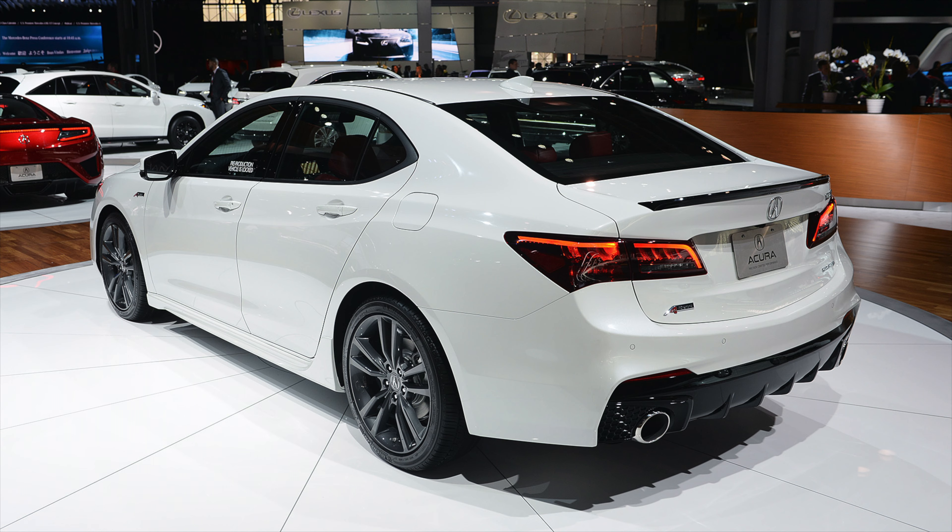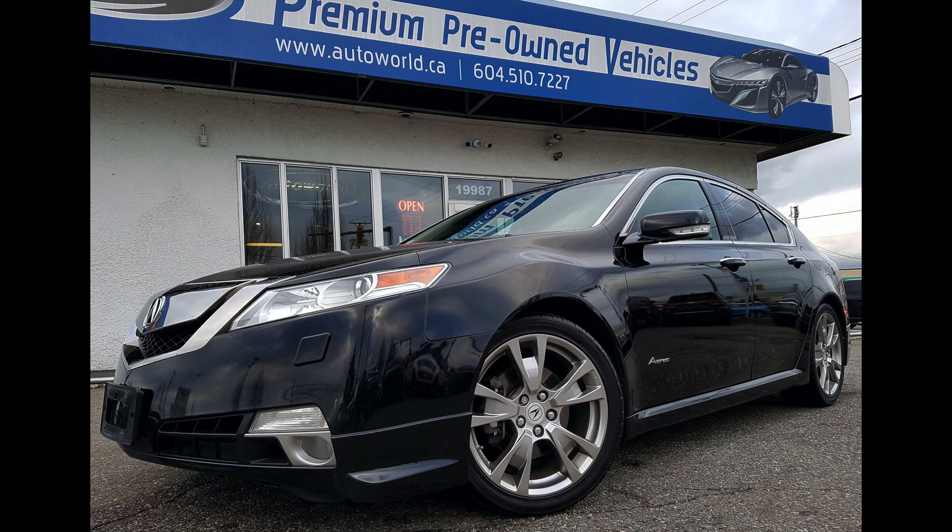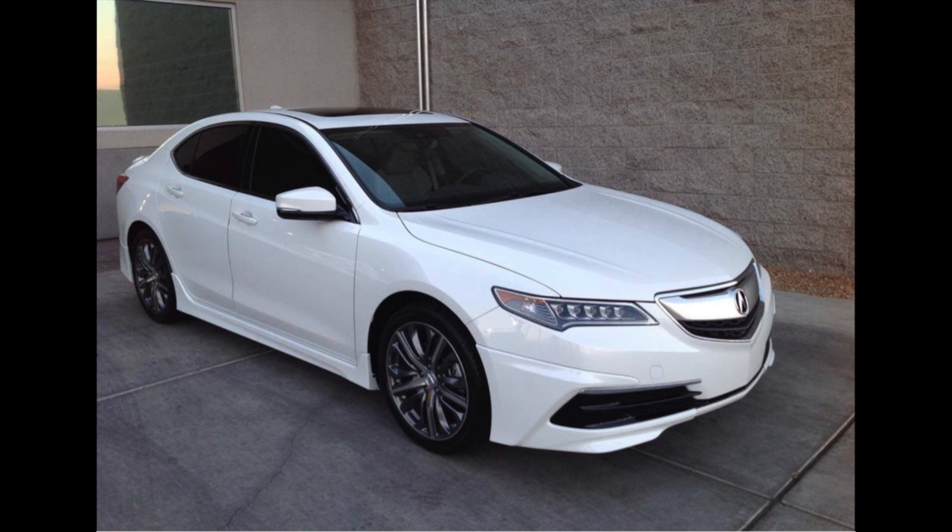Following the success of the 2004 generation Acura TL, the 4th generation continued the legacy and also offered the A-Spec package, albeit without any internal changes. However, the attractive cosmetics associated with the A-Spec package stayed true to design, and the super handling all-wheel drive system paired with the glorious 3.7L V6 was enough to win many over — including myself.